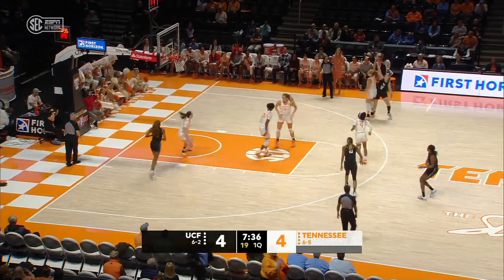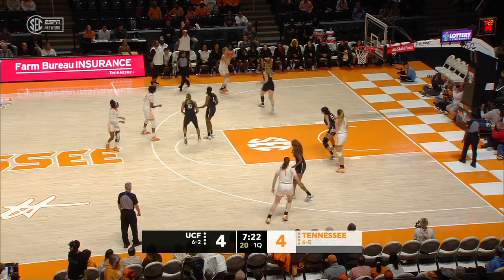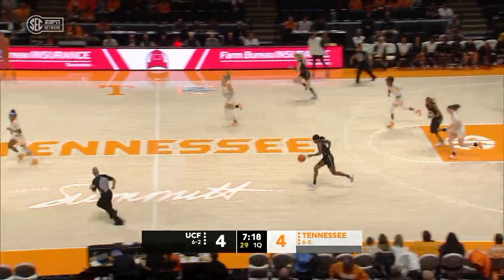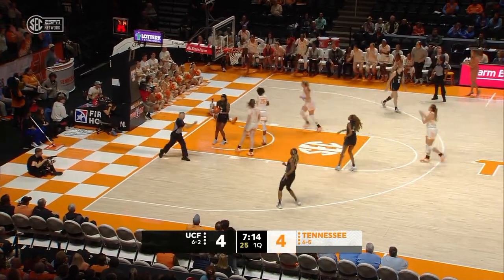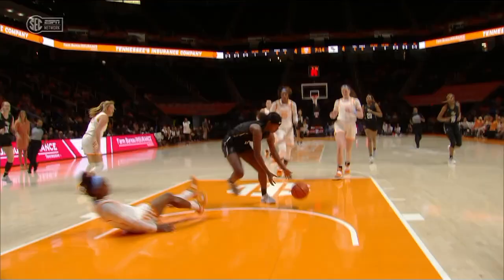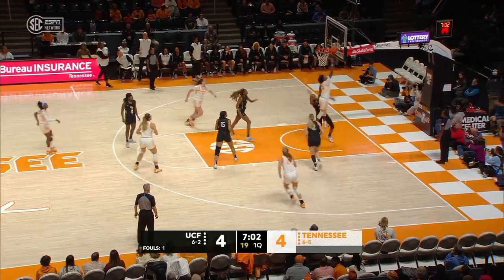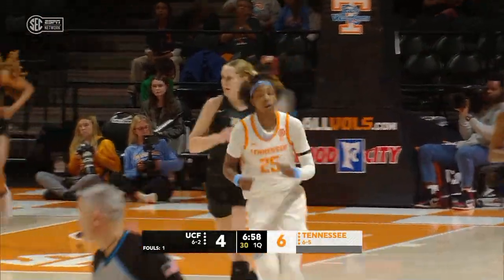Players have missed games here and there along the way, but have done a great job getting better. Tess Darby unloads from deep — that's off the front iron. Layla Jewett quickly up the court, going up with Walker. Down goes Walker. That's the veteran experience. Both teams still looking to get settled in offensively. Nice little backdoor cut for Horston — she's got all six for Tennessee here in the first.